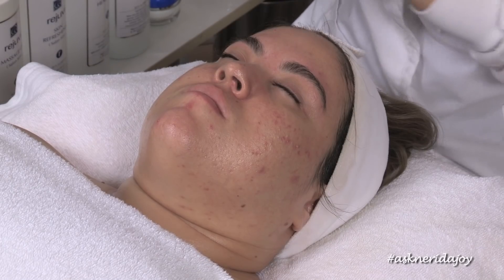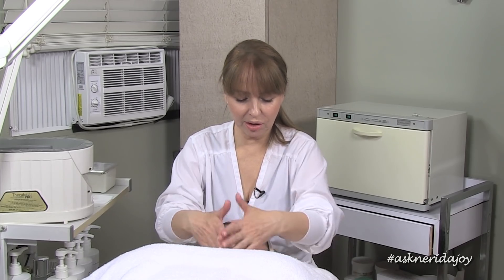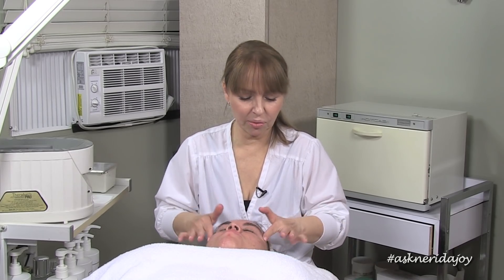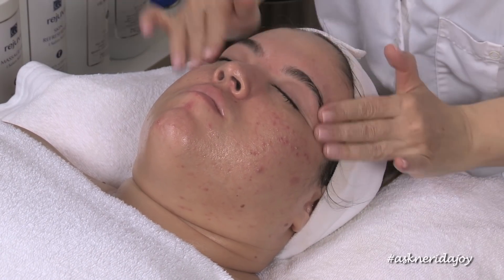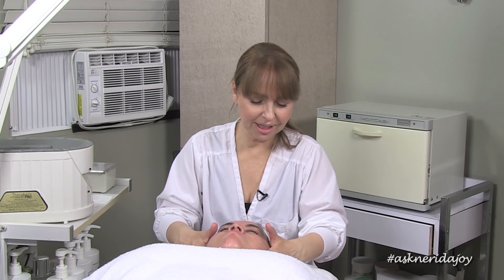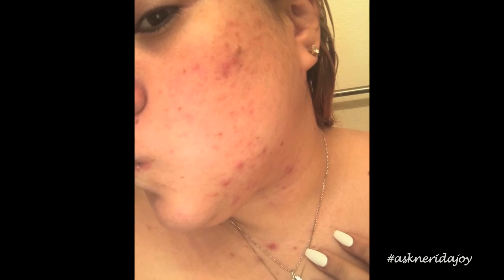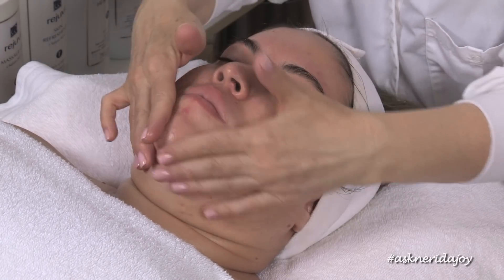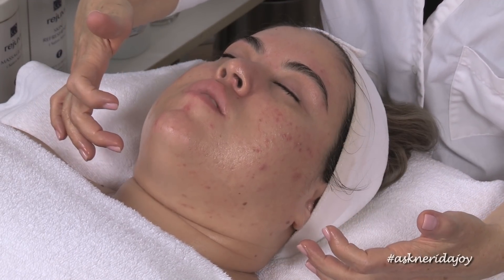Now we've got our retinol serum and I'm going to use a little bit of that. If Ali's skin was a little sensitive I would add some healing gel as I'm working in the retinol, but her skin is not sensitive at all and it's not really surface dry like it used to be. It used to be really, really surface dry — she's come a long way. Her skin looks more youthful, younger, and it's not as congested as it was.